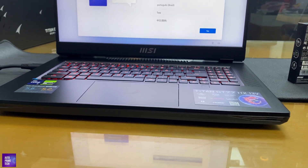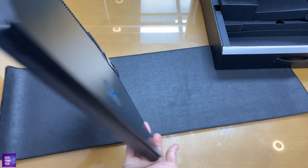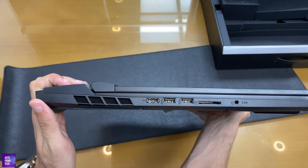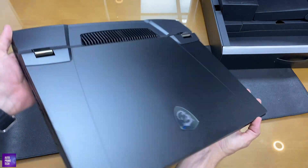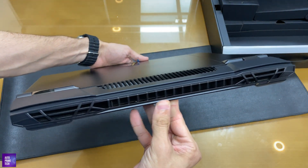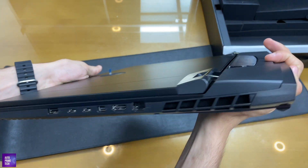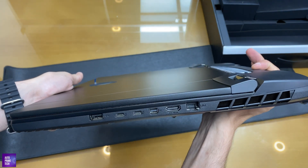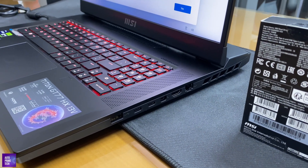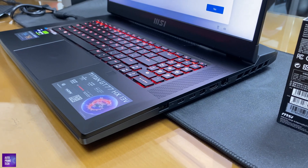Due to the power-hungry hardware, battery life is limited during gaming. The ports on the left include two USB-A 3.2 Gen2, the power input, a memory card reader, and a microphone/headphone combo jack. On the right is a third USB-A 3.2 Gen2, two Thunderbolt 4 Type-C ports, an Ethernet port, a Mini DisplayPort, and an HDMI 2.1.